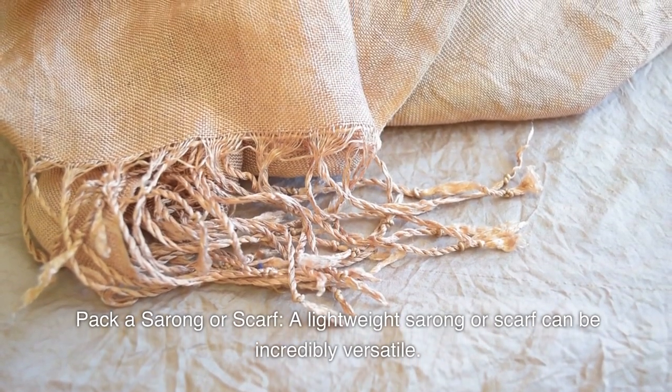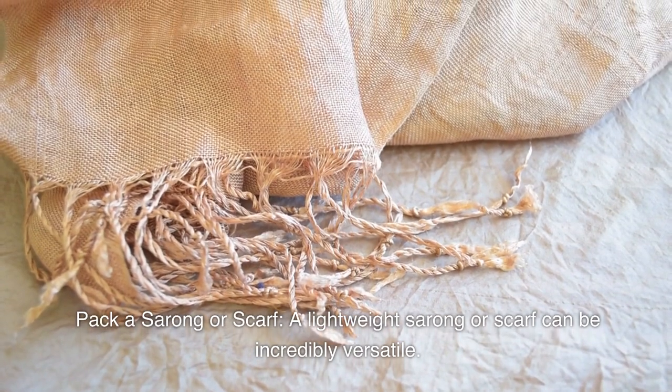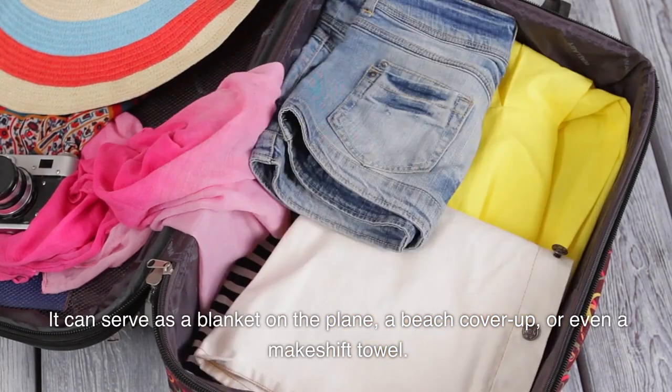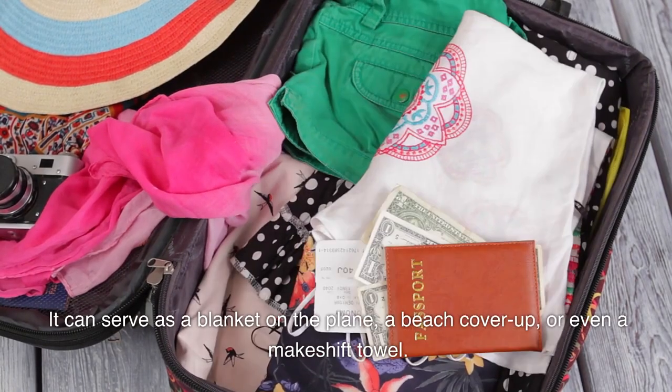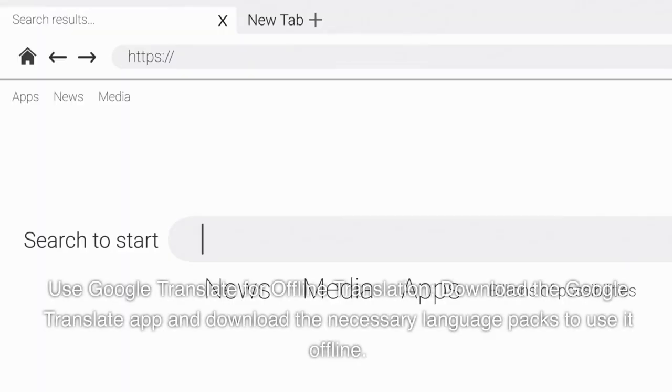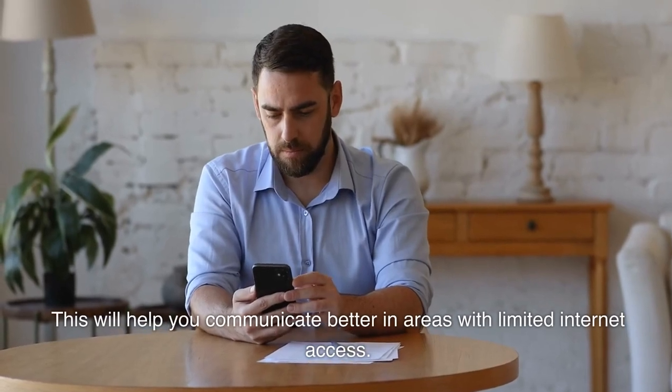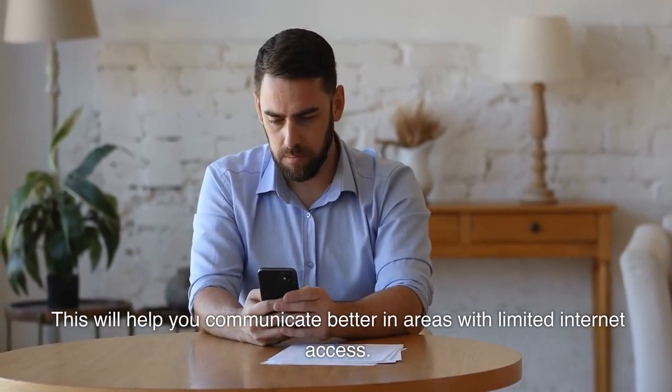Pack a sarong or scarf. A lightweight sarong or scarf can be incredibly versatile — it can serve as a blanket on the plane, a beach cover-up, or even a makeshift towel. Use Google Translate for offline translation: download the app and the necessary language packs to use it offline, which will help you communicate better in areas with limited internet access.